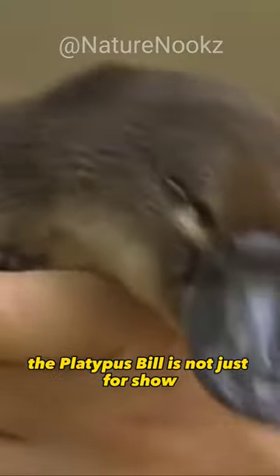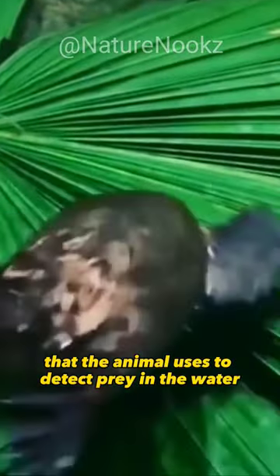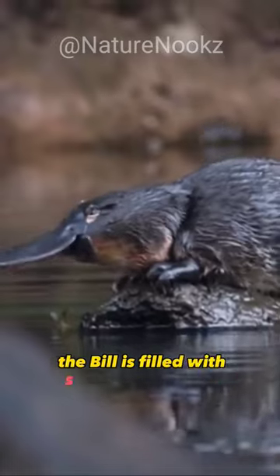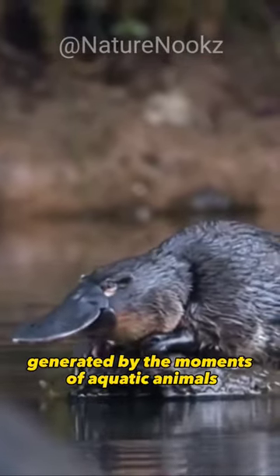The platypus's bill is not just for show — it's actually an incredible tool that the animal uses to detect prey in the water. The bill is filled with sensitive receptors that can detect the electric fields generated by the movements of aquatic animals.